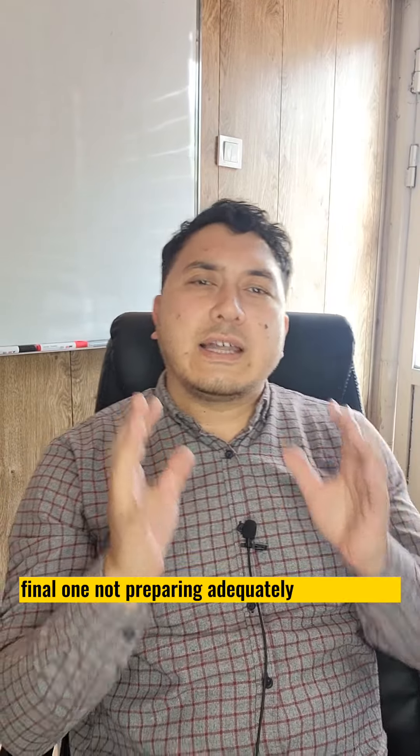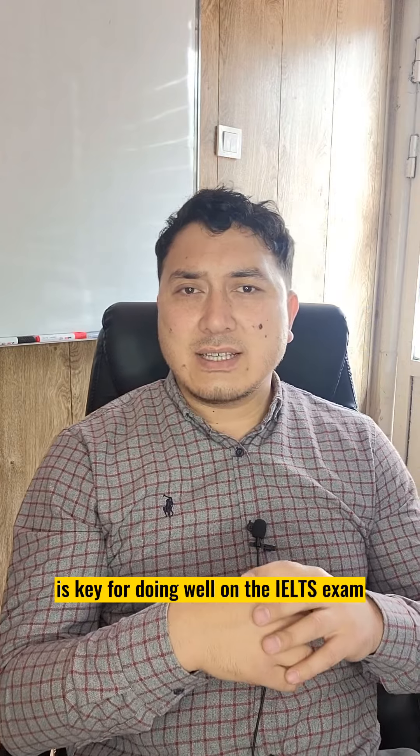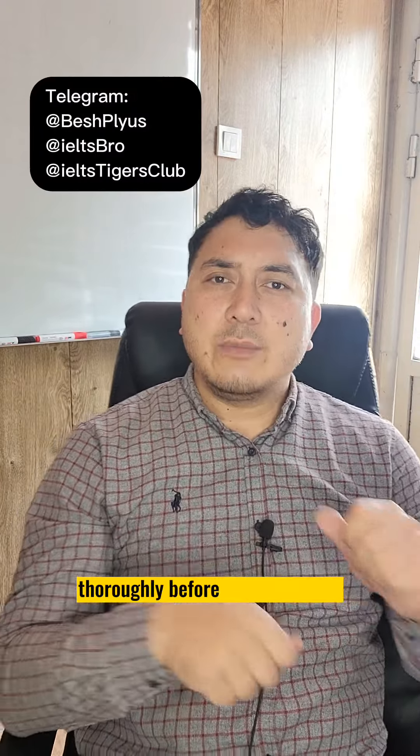Final one: not preparing adequately for the exam. Adequate preparation is key for doing well on the IELTS exam. Make sure to give yourself enough time to prepare thoroughly before taking the test.